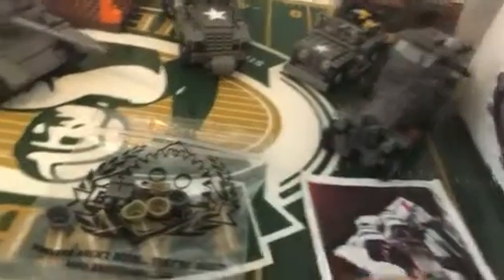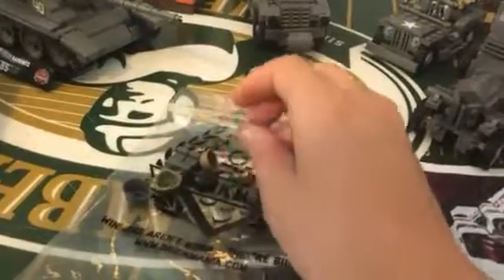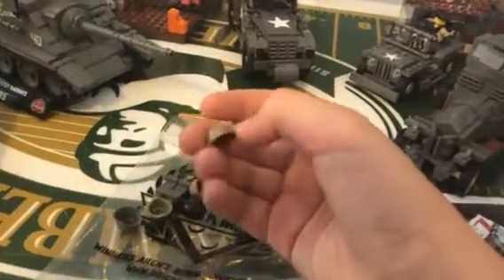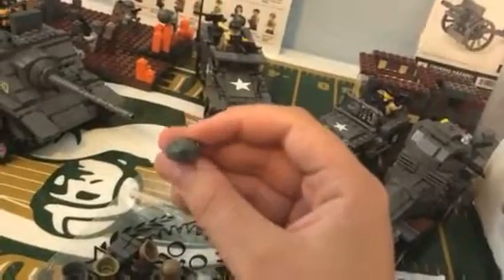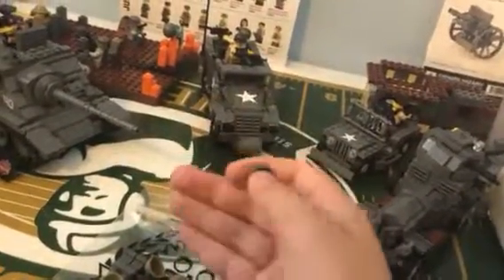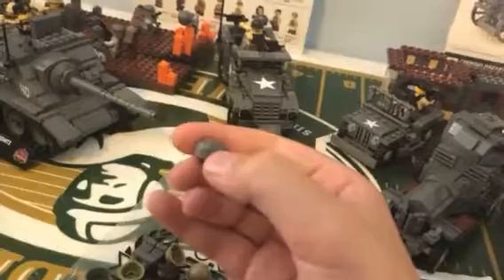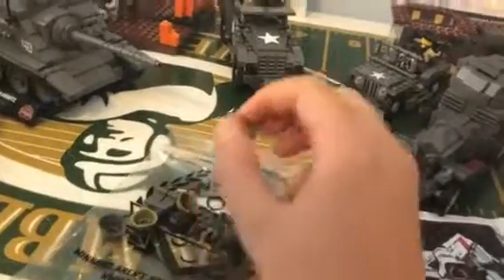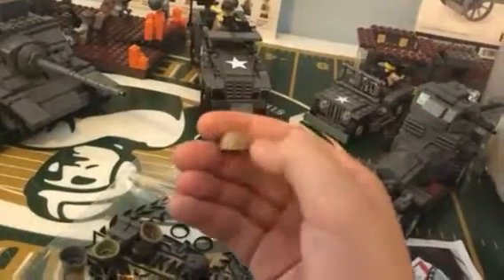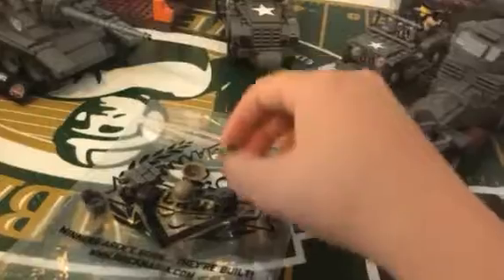I was thinking about building some more Russian minifigures for the SU-85, because I was thinking of doing a Russian MOC or including the Germans and Russian forces. I got a few different ones — I think this was the Battle of Stalingrad, sorry if I pronounced that wrong. There's a gray helmet for that, and then the World War II mid-war German-Russian infantry — I got a tan one and a lime green one.